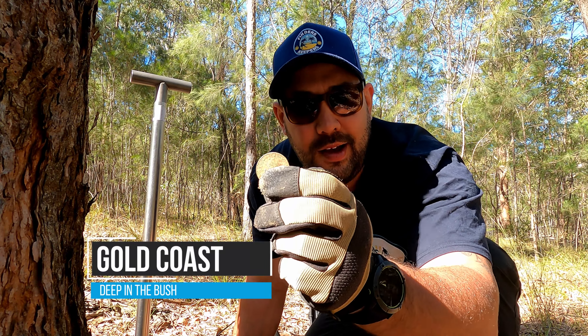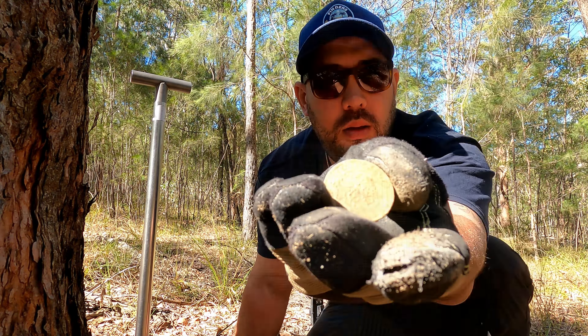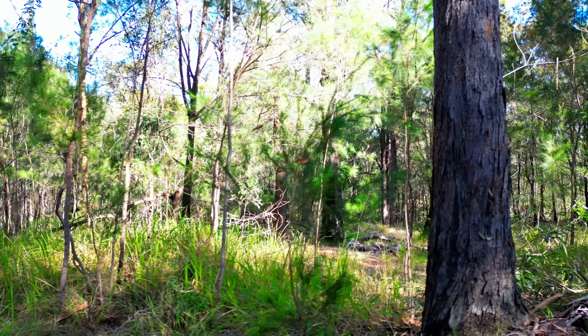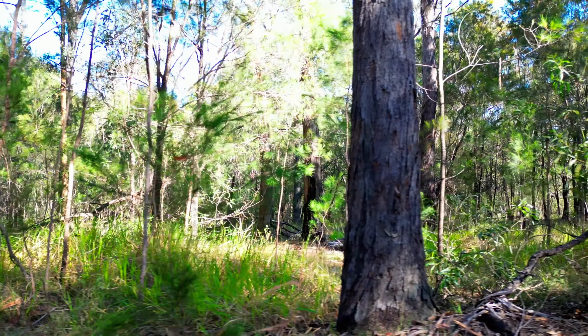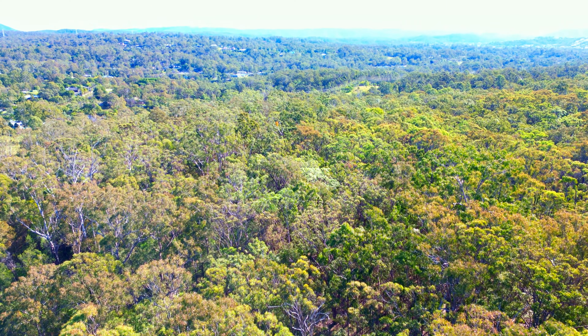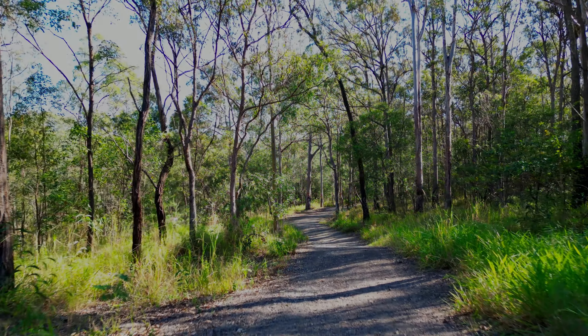Got our first penny for the day, a nice little commonwealth one. Silver and army relics were on the menu today and boy did we eat. We have left our beach scoops at home and have dusted off our tiger diggers. With the smell of silver and relics in the air we're eager to sink our diggers into the undergrowth and reveal what it's been hiding. Now enough setting the mood and let's get into it.